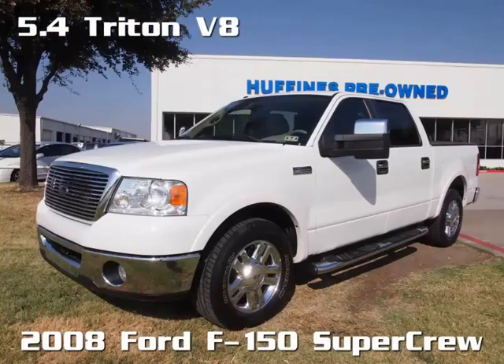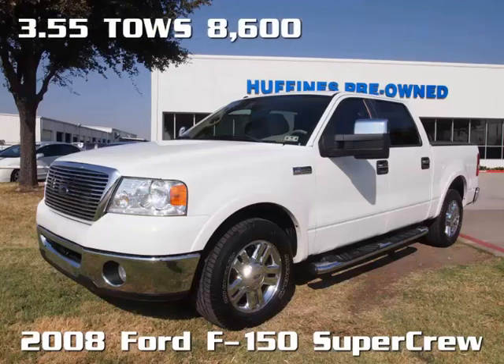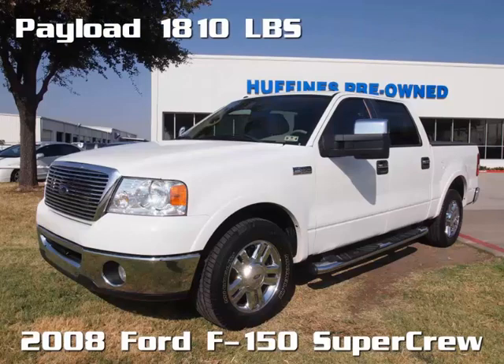It features the legendary 5.4 Triton V8 with 300 horsepower and 365 pounds of torque, tows 8,600 pounds, and has a payload of over 1,800 pounds.